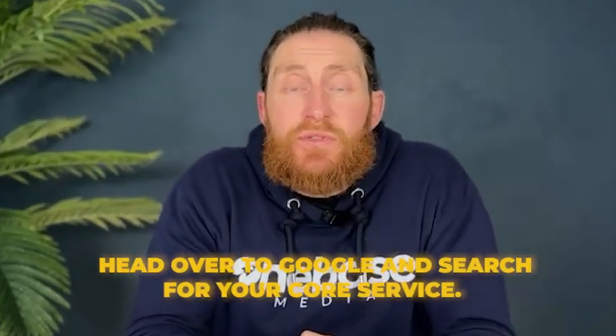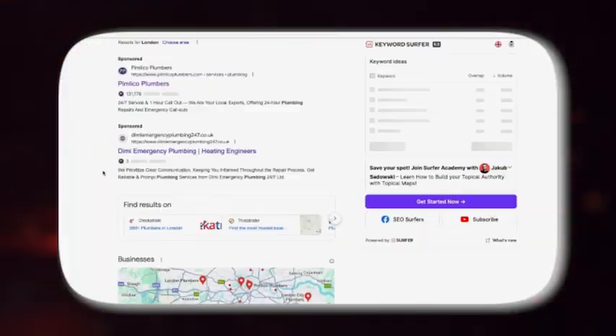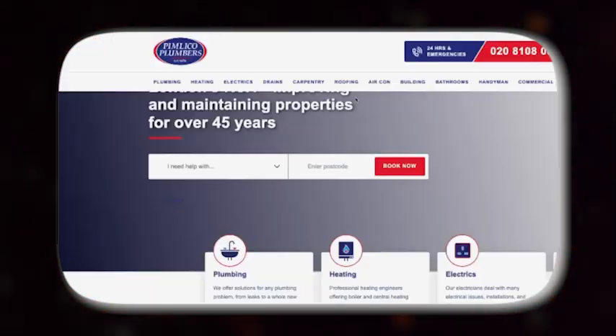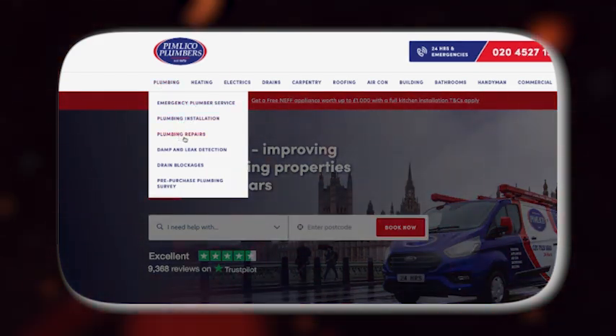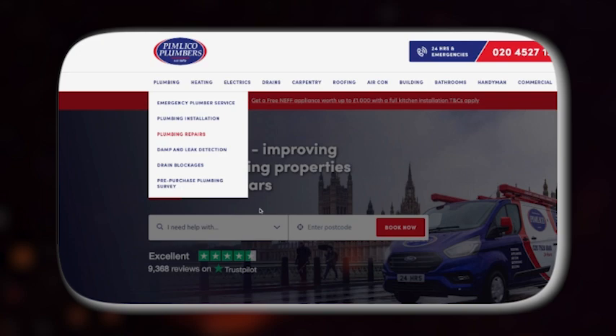Another way to find services for your company is to head over to Google and search for your core service — for instance, 'Plumbers London'. Then check out the top ranking websites and see what services they're offering. We can see that this company is offering emergency plumbing services, plumbing repairs and installations on their main navigation bar.